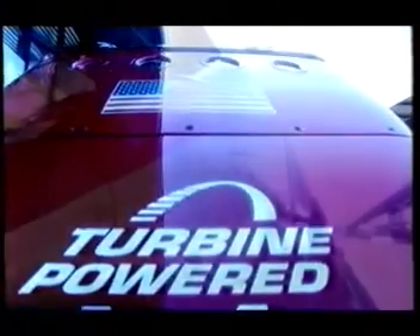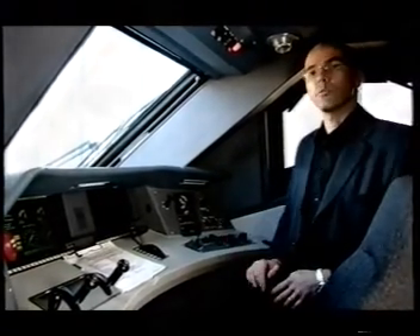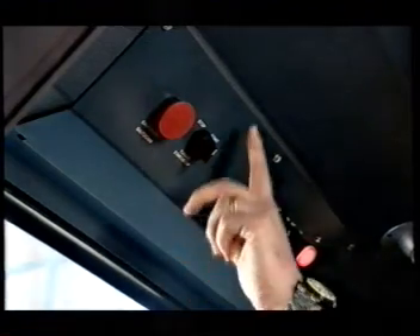On the outside, the jet train looks exactly like the Acela. It's not until you board the locomotive that you can spot the difference. Engineer Daniel Hubert explains: this is exactly the same cab as the Acela power car present in operation on the North East corridor. The only difference would be this small button here — the black switch controls this train's secret. Housed inside a soundproofed compartment: a jet turbine engine.